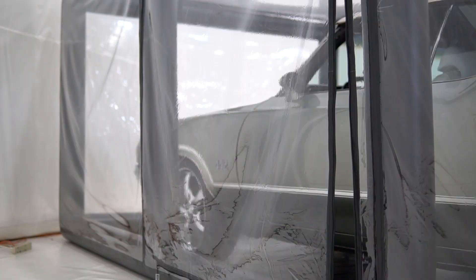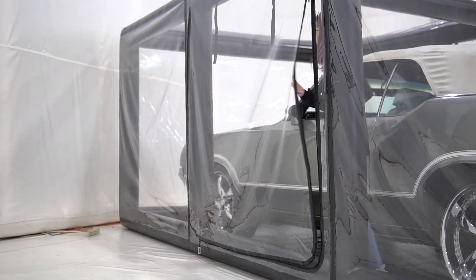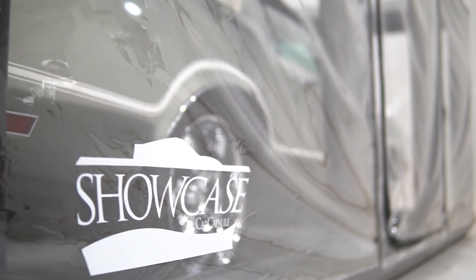This is our original black model that we came out with, which started all the awards and accolades that came our way. The way you put your car in here with continuous airflow and continuous air change is the way you'll take it out in perfect condition.